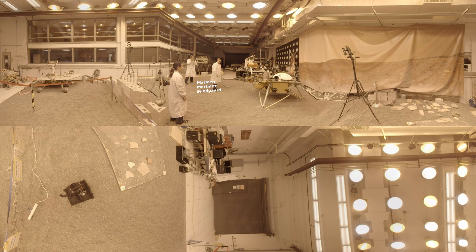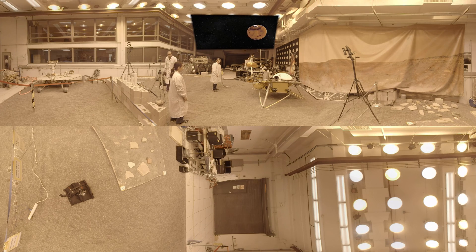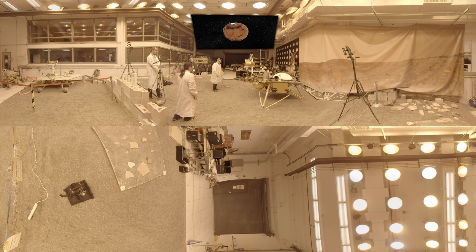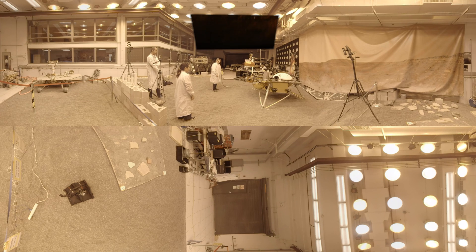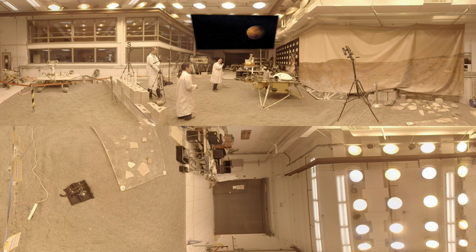InSight will be the first mission to study the deep interior of Mars. That includes using a seismometer to detect quakes on Mars, measuring the planet's internal temperature, and tracking the way the planet wobbles in its orbit around the sun. This information will help scientists understand the planet's history, its interior structure, and how rocky planets formed and evolved in our solar system.